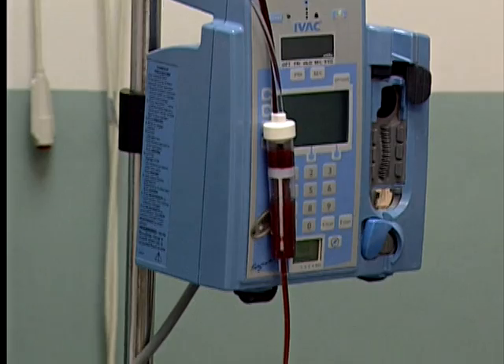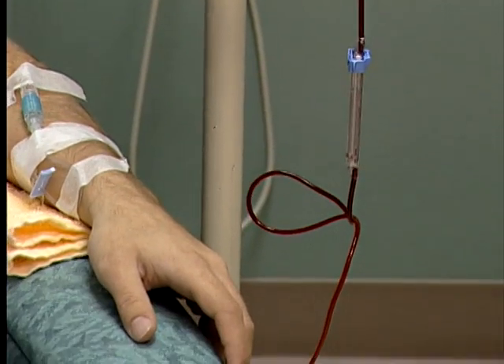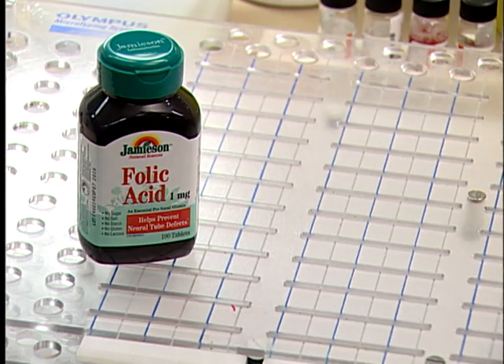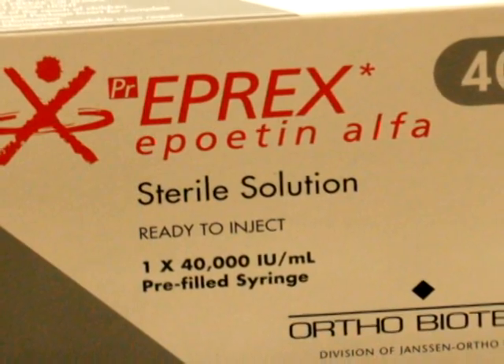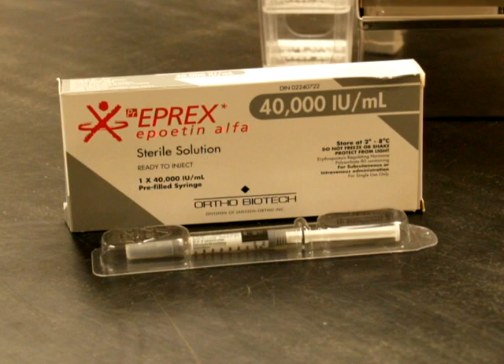Are there alternatives to a blood transfusion? In certain circumstances, medications can be used to help avoid the need for blood or blood products. You should ask your doctor about this possibility. Iron pills and certain vitamin supplements such as folic acid or vitamin B12 injections may be helpful. A synthetic blood-forming hormone called erythropoietin may also be helpful in very special circumstances.